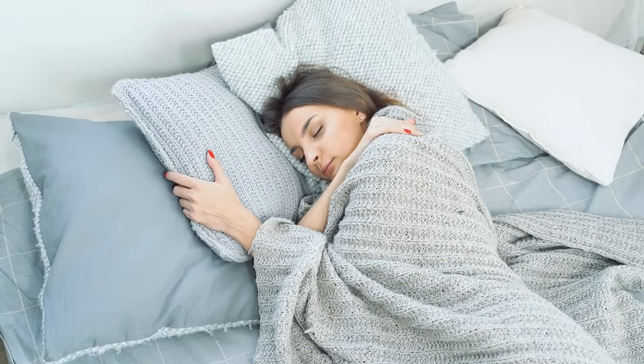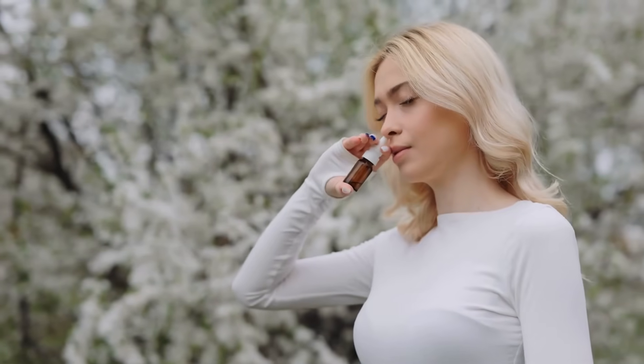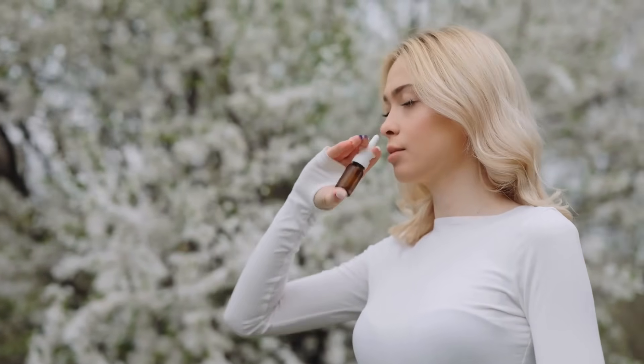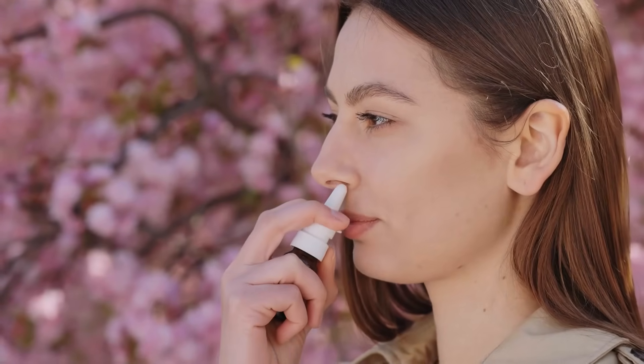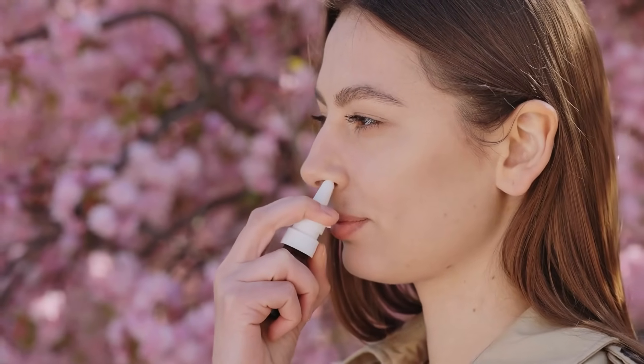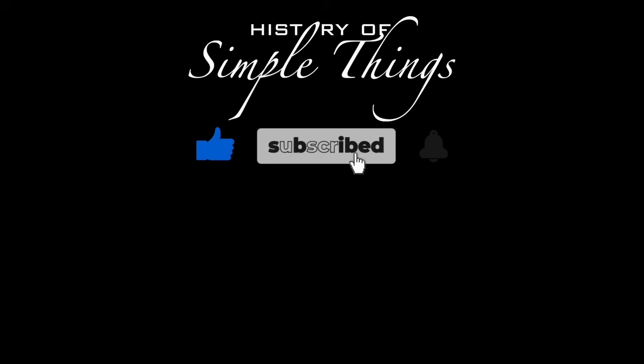After all, clearer airways mean better sleep, sharper focus, and a reminder of just how amazing a deep, easy breath can feel. Thank you for watching. If you have suggestions for our next video, feel free to share them in the comments below — we'll be sure to give you an acknowledgement for your contribution. Thank you for joining us on this journey through the history of simple things. Don't forget to like, subscribe, and stay tuned for more stories woven through the smallest details.